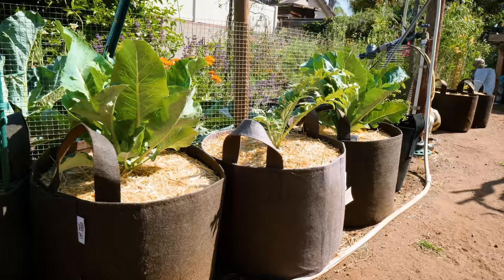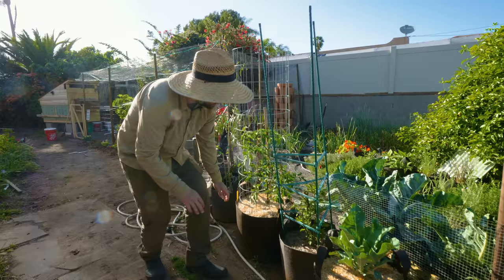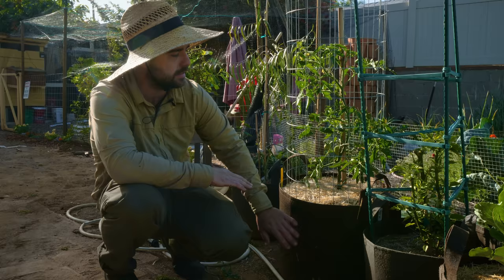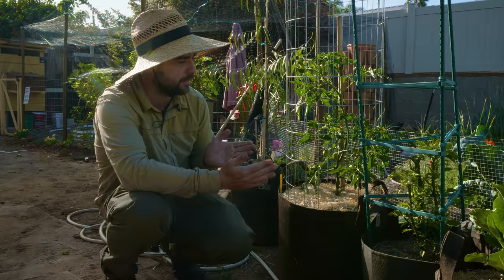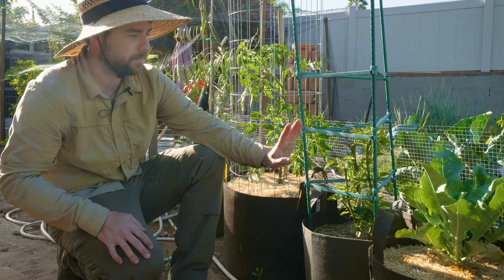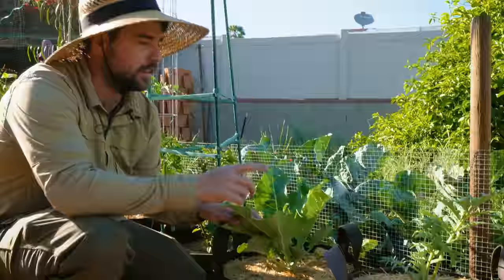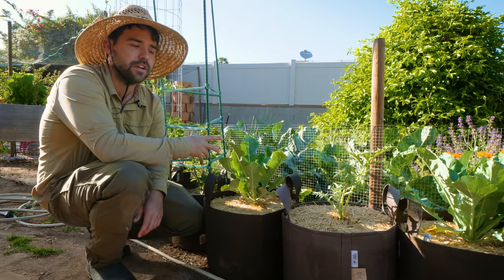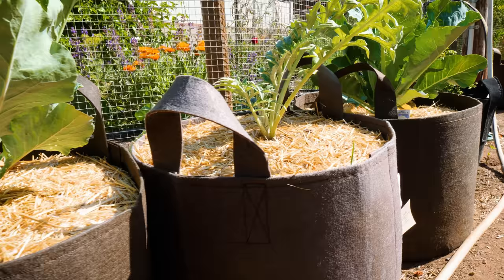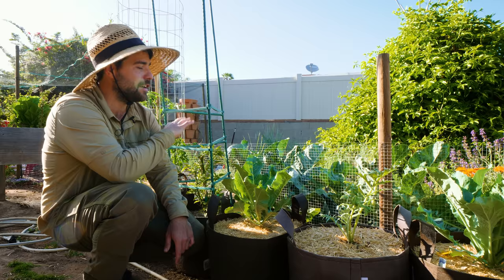Finally, my grow bag section — I'll probably keep expanding this. There's a Cherokee Carbon Cross tomato in a 15-gallon root pouch looking really healthy; I haven't had to water it much due to the pot size. I also have an overwintered pepper — I believe it's the Mad Hatter, a fantastic variety. The final grow bags have two late-season cauliflowers and an artichoke — I've never grown artichoke in a container before, so I'm trying a 10-gallon bag. It was started from seed last year and overwintered, so it should produce in the fall.